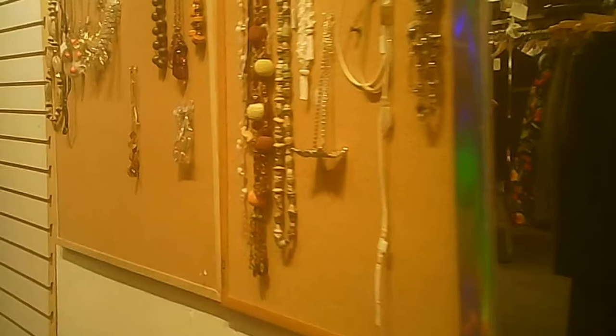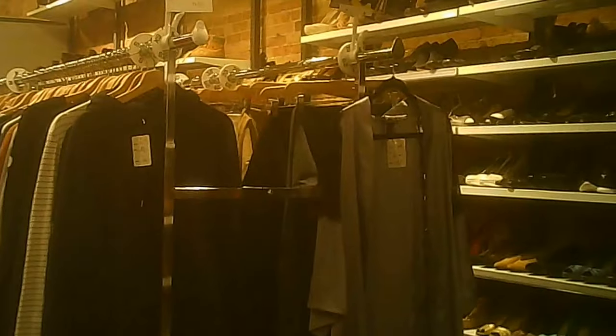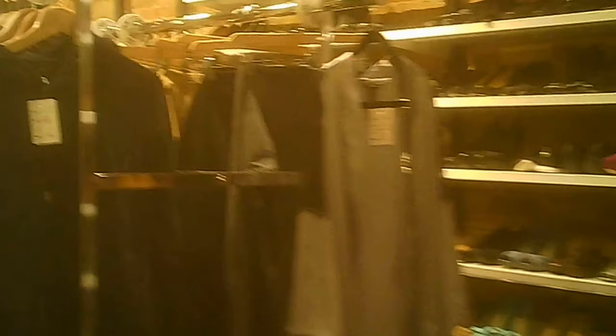The costume jewelry is displayed not only on the wall but also on some of the pillars we saw a glimpse of earlier. This is the men's clothing side. There's also a bunch of shoes — not necessarily all men's — but we'll get to that in a bit.